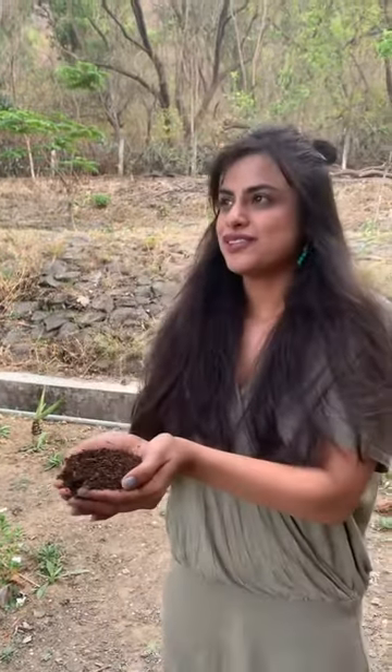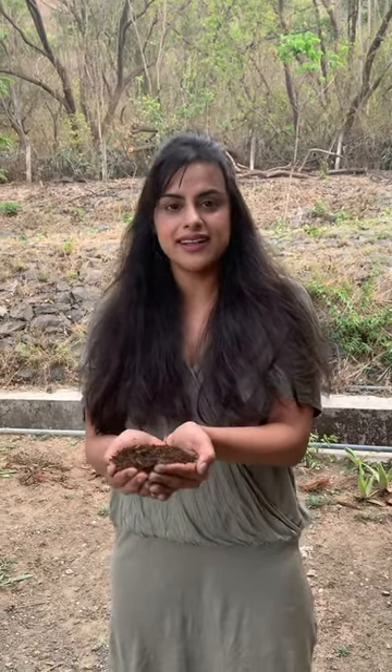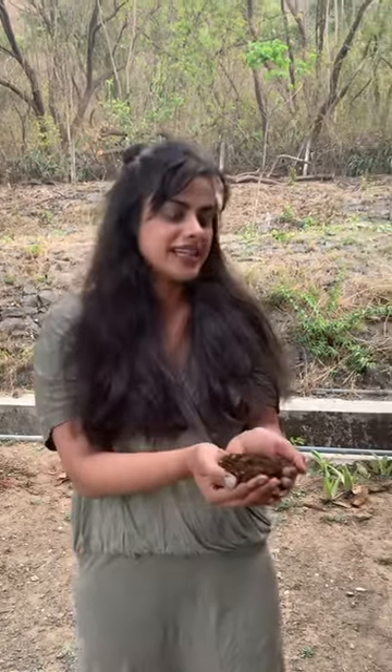This final product is extremely aromatic — it's black gold. It smells of fresh rain, like the first rain when the soil gets wet. It's really nice. I wish I could share with you how ecstatic I feel that all of the waste is finally turning into this wonderful manure.